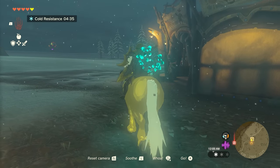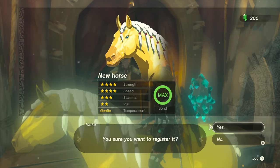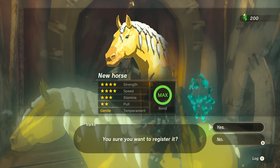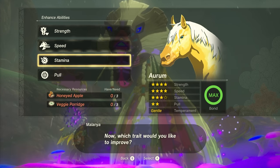Given its gentle temperament, the golden horse has impressive stats with 4 stars in both speed and strength. In addition, all of the golden horse's stats can be further upgraded by Melania the horse god.